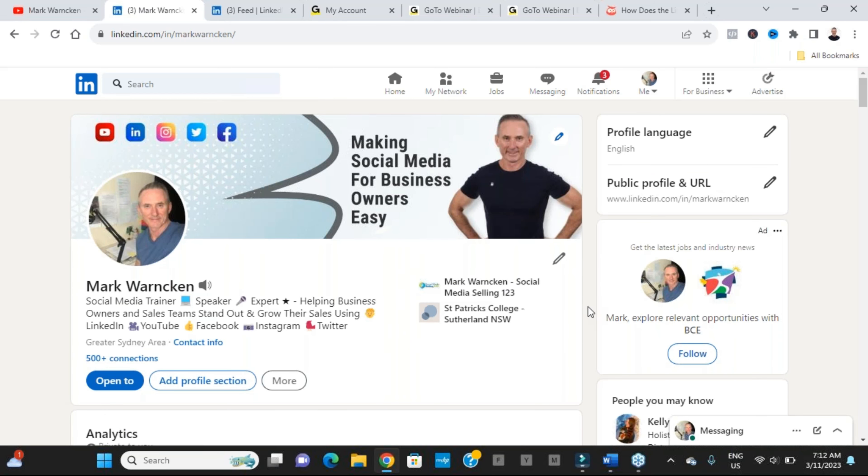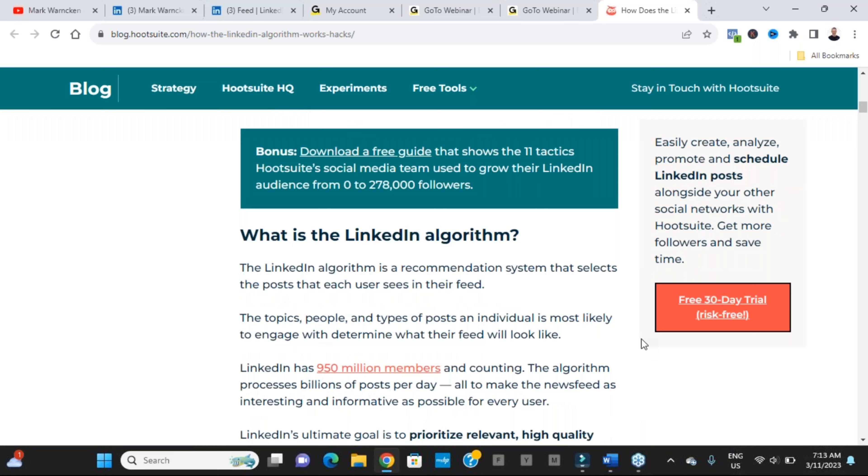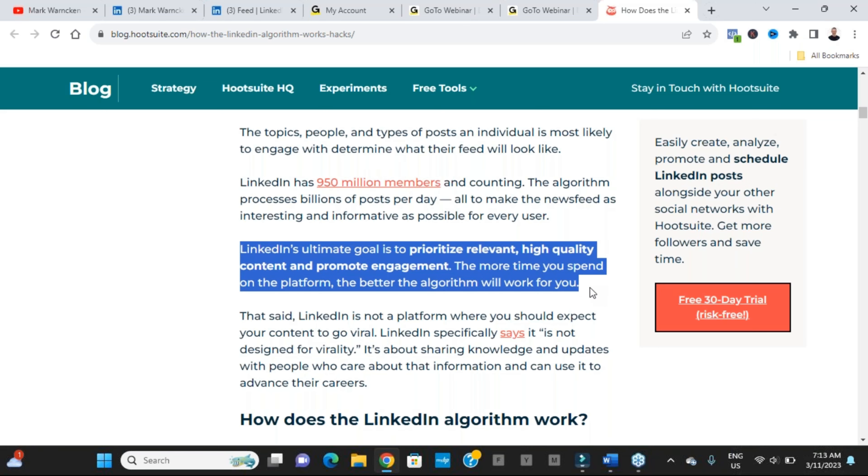Another feature deleted over a year ago: LinkedIn allowed us to create stories, just like on Facebook and Instagram. Unfortunately that disappeared a few years ago. And the final deleted feature was image links when posting.